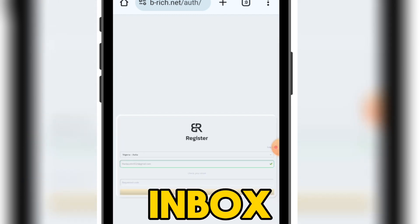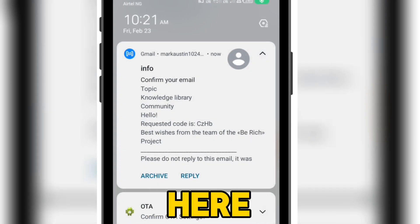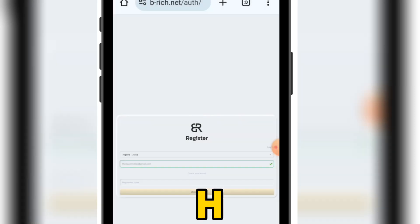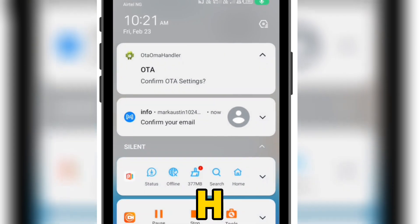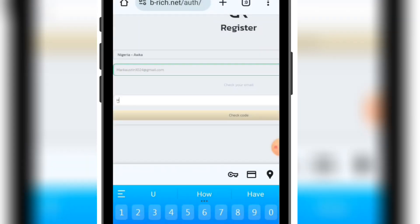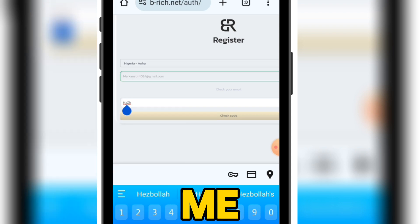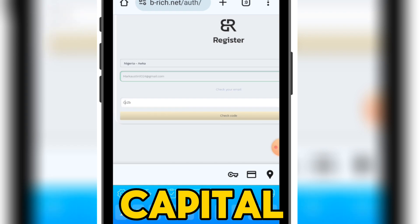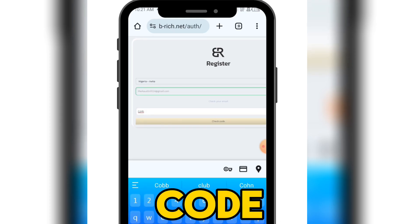You can see the notification — they have sent a code. Look at the code: it's capital H then ZHP. I have entered the code — let me confirm it again: capital C, ZHP. Once you enter the code, come here and click on check code.